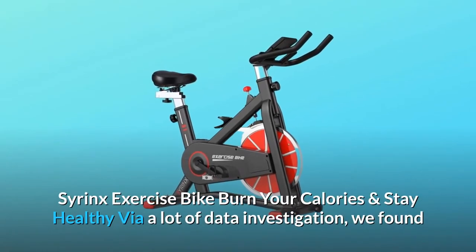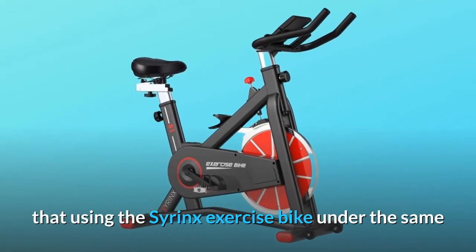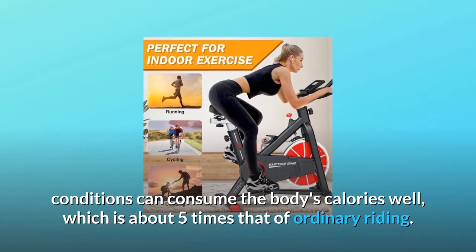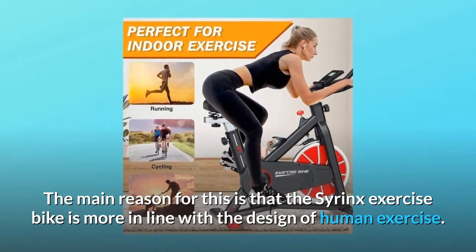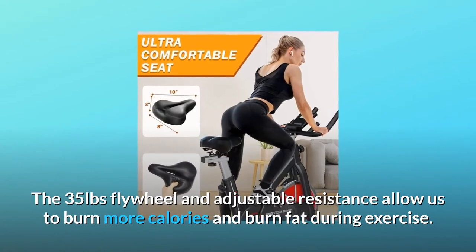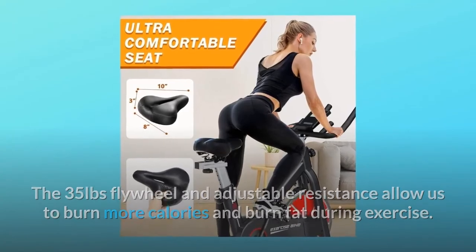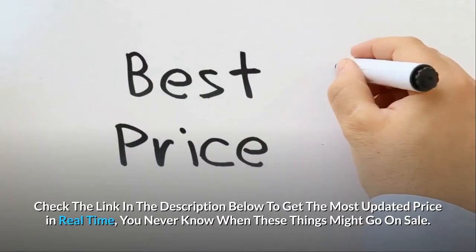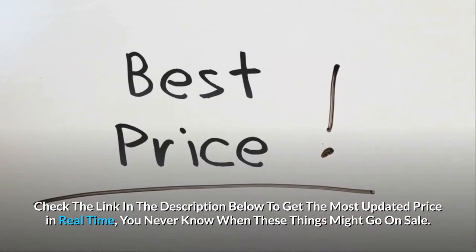Syrinx exercise bike — burn your calories and stay healthy. Via a lot of data investigation, we found that using the Syrinx exercise bike under the same conditions can consume the body's calories well, which is about five times that of ordinary riding. The main reason is that the Syrinx exercise bike is more in line with the design of human exercise. Check the link in the description below to get the most updated price in real time — you never know when these things might go on sale.